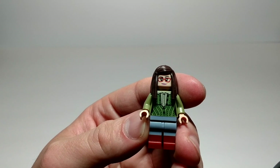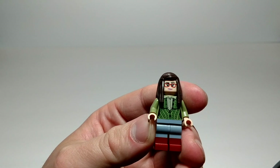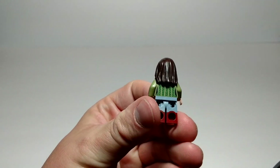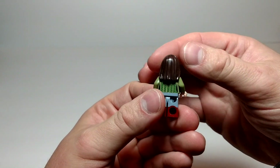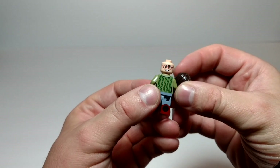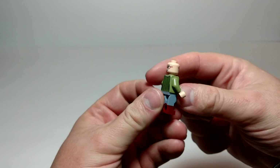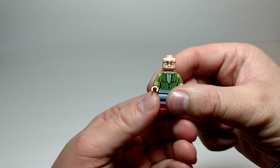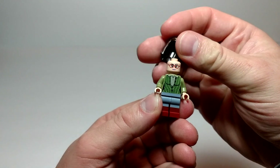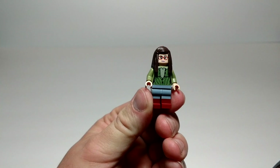Our second minifig, we've got Amy. Nice printing on the torso. I love the double molded legs. She has printing on the back. It is a nice hair piece. Got a nice smile on the secondary face. The first face is kind of a 'hmm' sort of look, in my opinion. Another nice minifig.